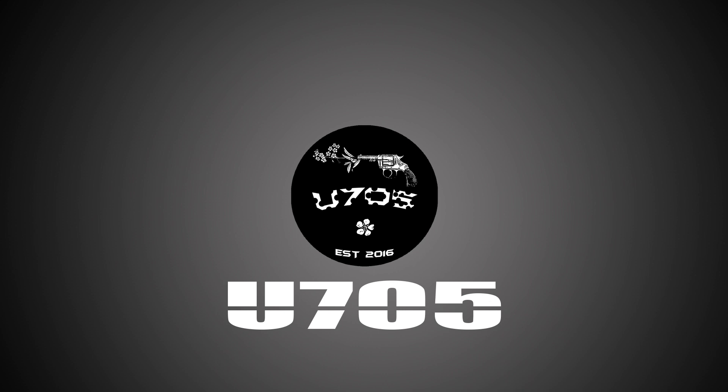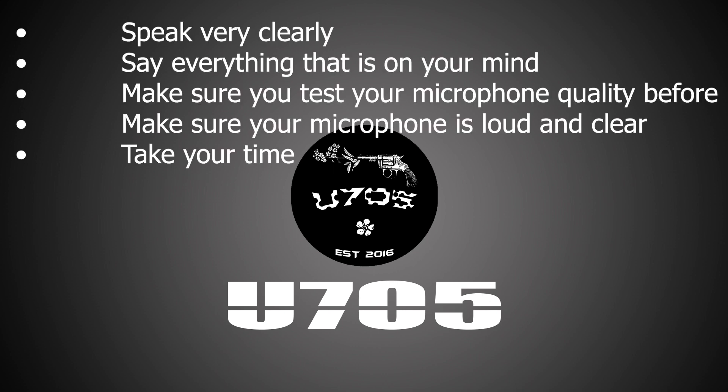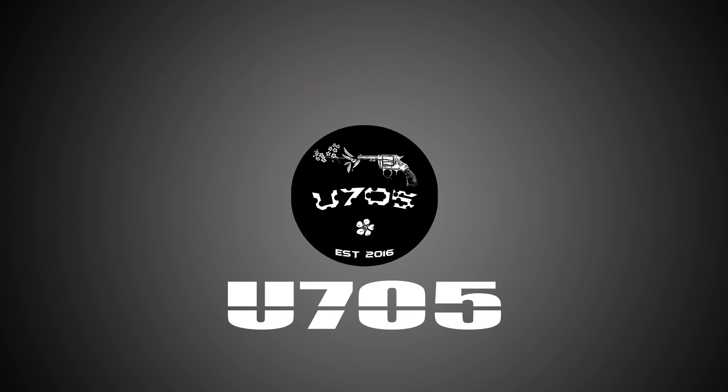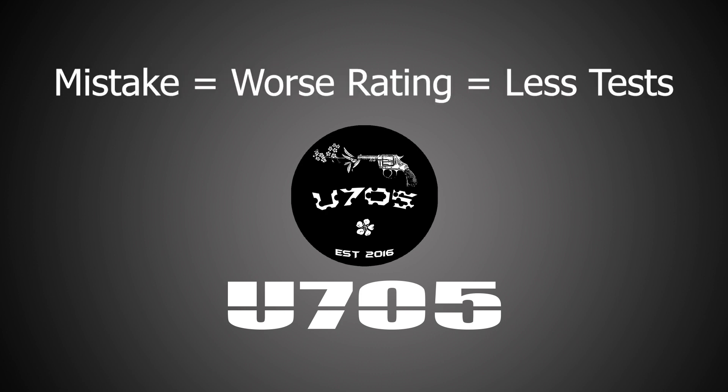My tips for the first test are: speak very clearly, say everything that is on your mind, make sure you test your microphone quality beforehand, make sure the microphone is loud and clear, and take your time. This first test you do will 100% be moderated by an admin and they will go through the video looking for any mistake to either fail or scale you down for.